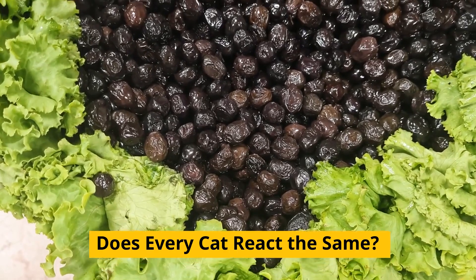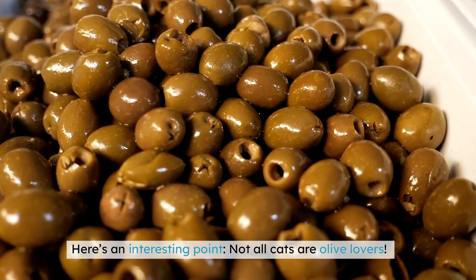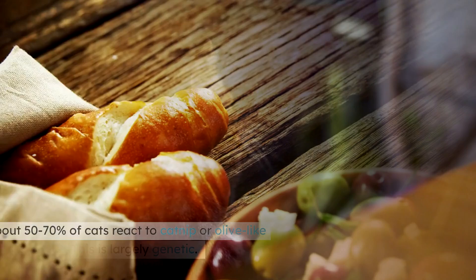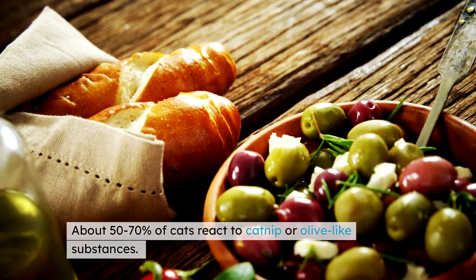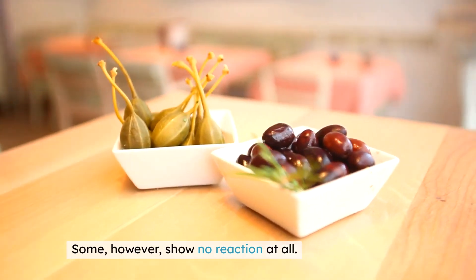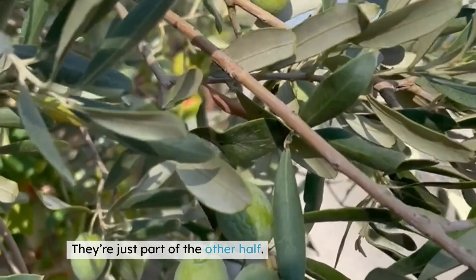Does every cat react the same? Here's an interesting point — not all cats are olive lovers. This is largely genetic. About 50–70% of cats react to catnip or olive-like substances. Some, however, show no reaction at all. Is your cat indifferent to olives? Don't worry — they're just part of the other half.